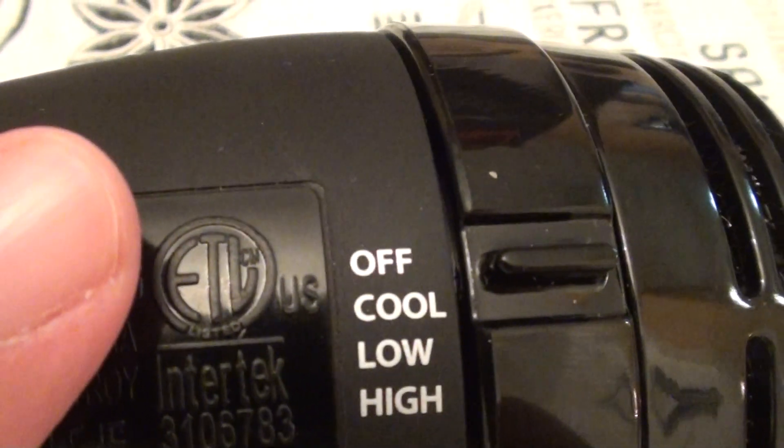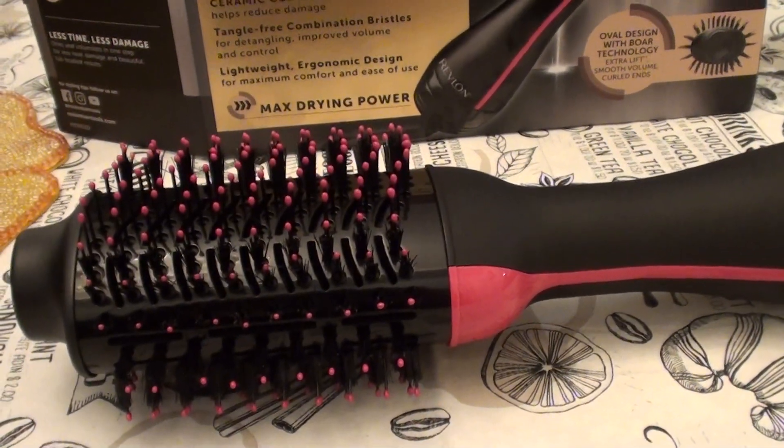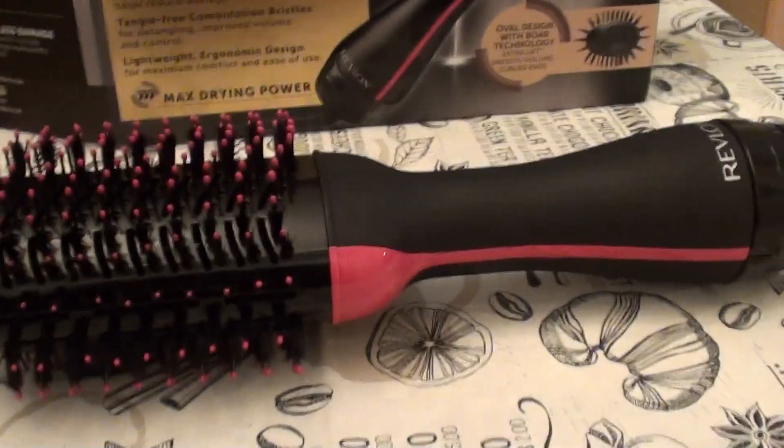Here are the settings — there's cool, low, and high. Hopefully that didn't blow everybody away. Yeah, I just can't with this product.